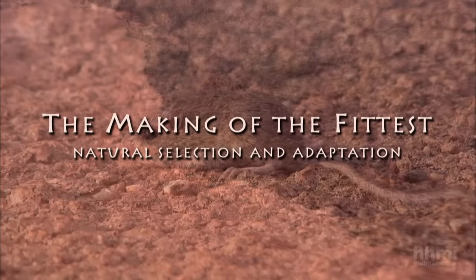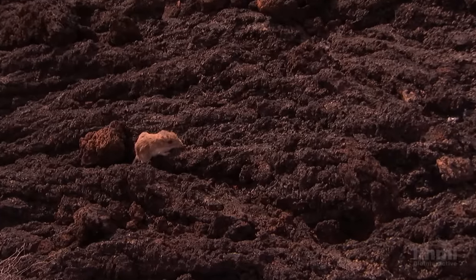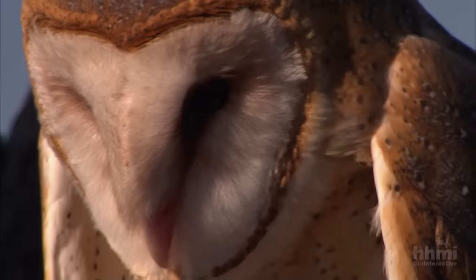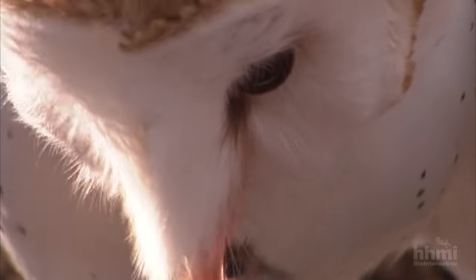On the desert sands, the rock pocket mouse blends in perfectly, its light-colored fur concealing it from predators. But on dark lava, the same fur makes the mouse stand out, attracting the many creatures that see it as food. These mice are the Snickers bar of the desert — they're eaten by foxes, coyotes, rattlesnakes, owls, and occasionally hawks. Most of those predators are visual predators.